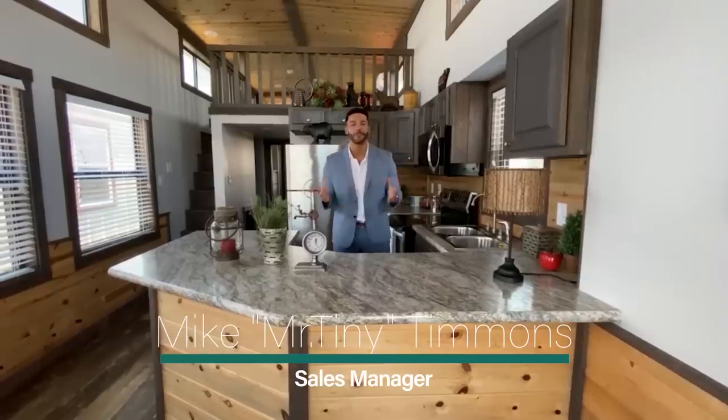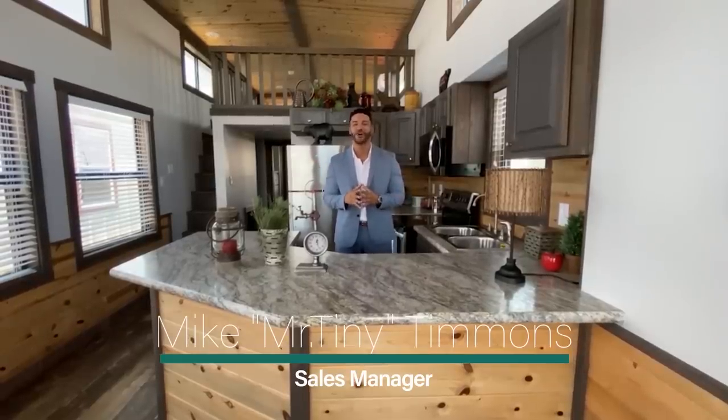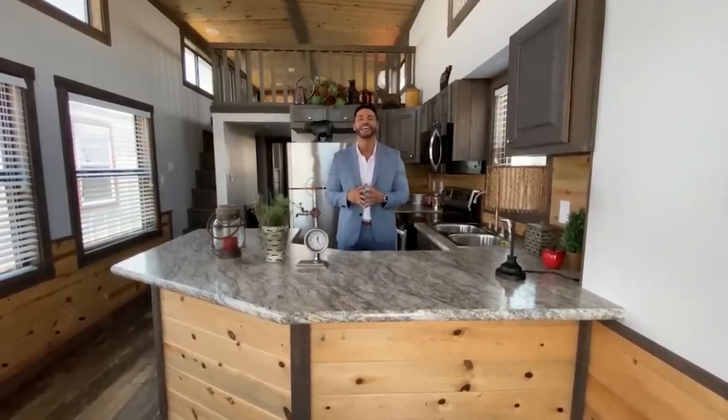How's it going everybody, this is Mike, Mr. Tiny Terrence, coming to you with another episode of Tiny Home Tuesday, where every Tuesday I showcase a particular park model tiny home coming in at 399 square feet that we have available here at Recreational Resort Cottages. And this Tuesday I'm bringing to you the Platinum Coyote.